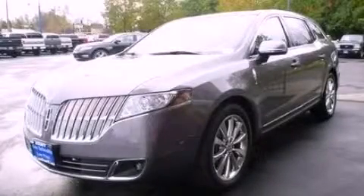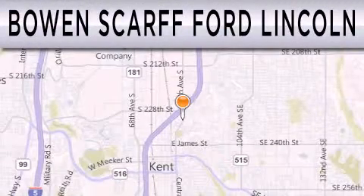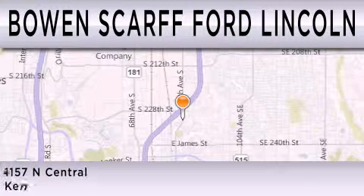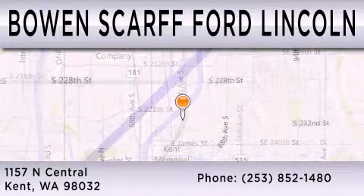Stop by today and test-drive this automobile for yourself. Bowen Scarff Ford Lincoln, home of the No Dicker Sticker, is dedicated to doing everything possible to ensure that the experience you have selecting your next vehicle is as pleasant as possible. We are located at 1157 North Central in Kent.